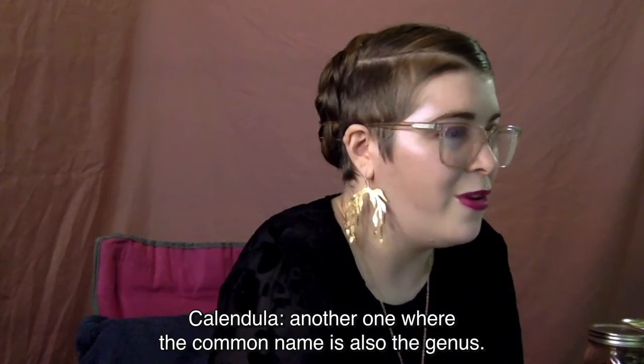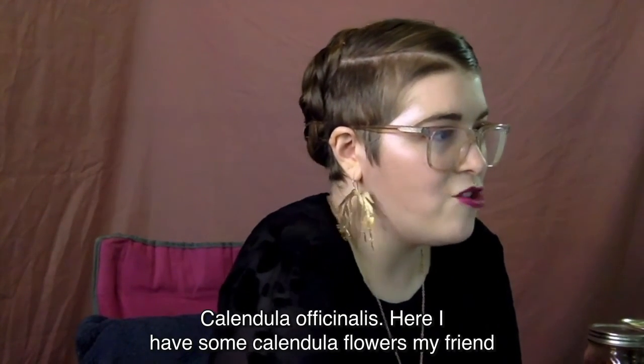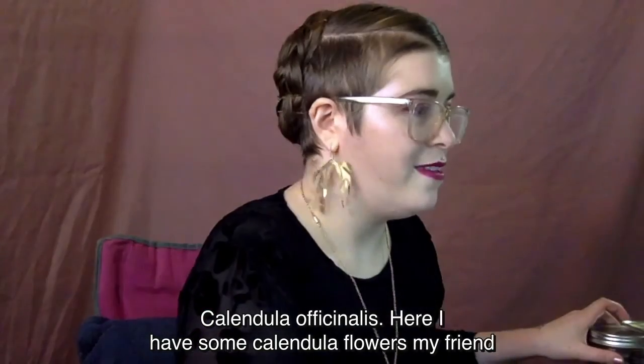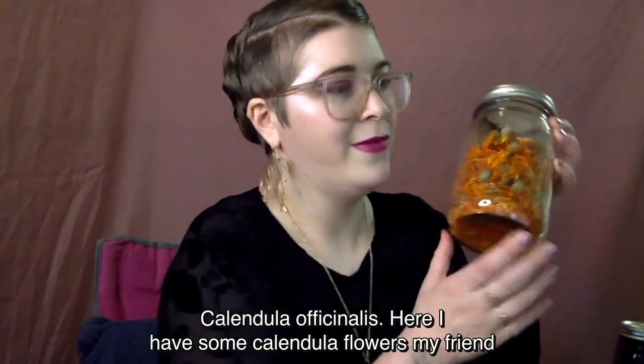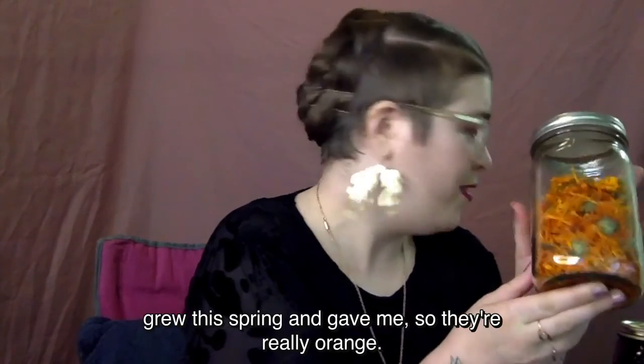Calendula — the common name is also the genus — so it's Calendula officinalis. Here I have some calendula flowers my friend grew this spring and gave me, so they're really orange.